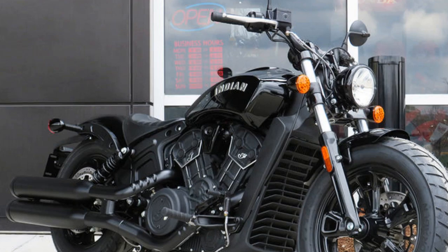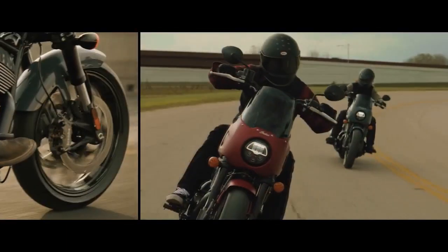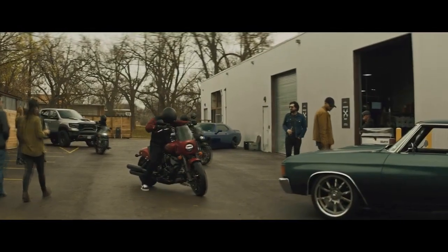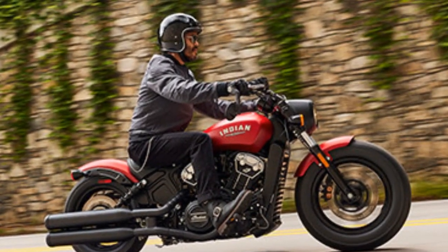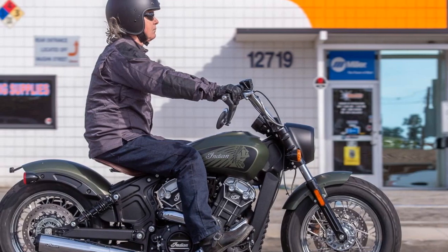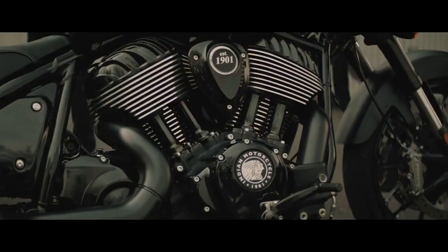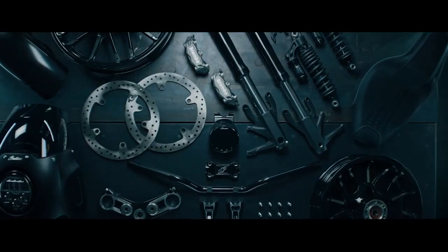Pros: 1. Timeless Design — The Indian Scout Bobber boasts a classic and minimalist design that pays homage to the brand's heritage, appealing to riders who appreciate vintage aesthetics. 2. Powerful Engine — The 1,133cc V-twin engine delivers impressive performance with 100 horsepower and 72 lb-ft of torque, ensuring thrilling acceleration and ample power for highway cruising. 3. Customization Options — Indian Motorcycle offers a wide range of accessories and customization options, allowing riders to personalize their Bobber to suit their unique style and preferences.